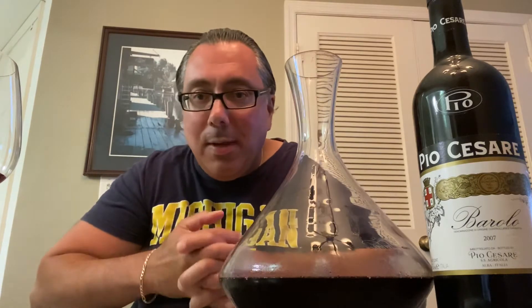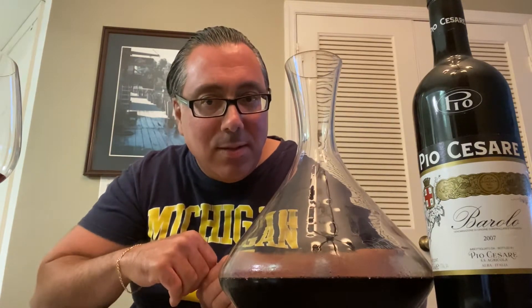Welcome to Wine with Marco. I'm your host Marco. No, this is not gonna be me teaching you Italian. What is today? Today is Wine Down Wednesday.